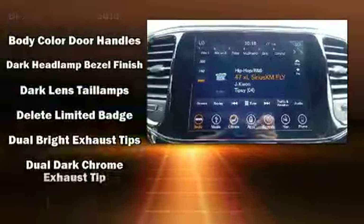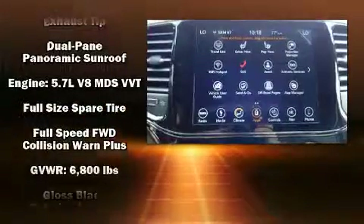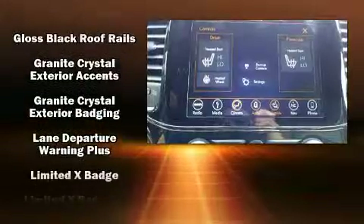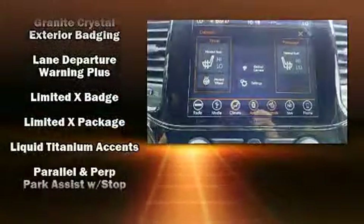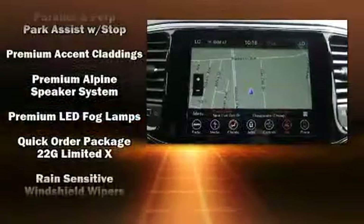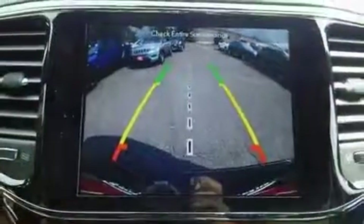Jeep also prioritized safety and security with features such as brake assist, anti-whiplash front head restraints, ignition disabling, an emergency communication system, and four-wheel disc brakes with ABS. Adaptive cruise control maintains a preset distance behind the car ahead of you, simplifying highway driving and enhancing safety.